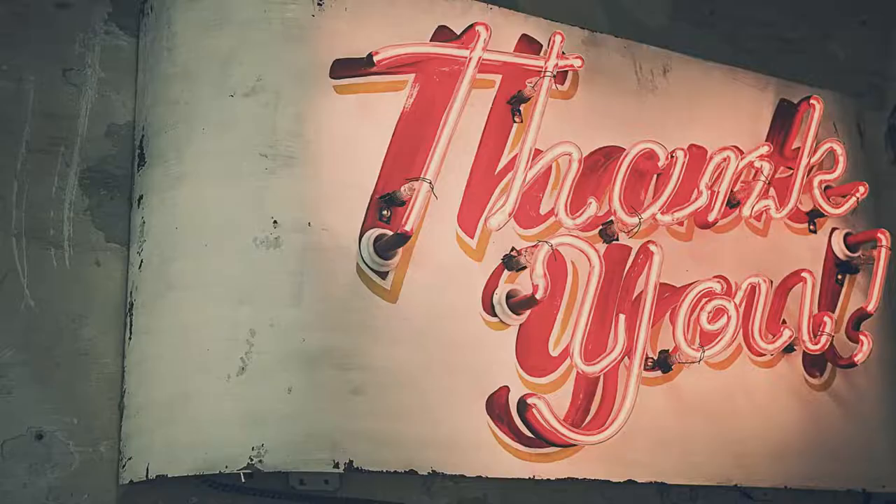I hope you enjoyed this video. Feel free to share your ideas for the next topic in the comment section below. Have a great day, and until next time.